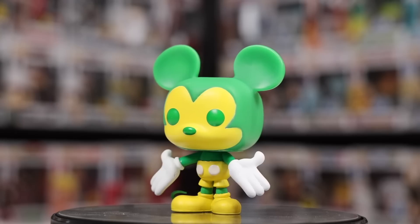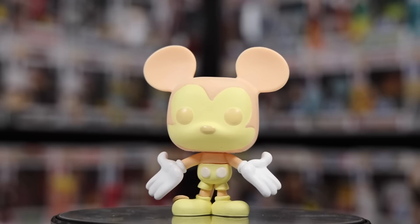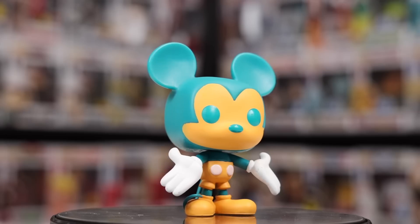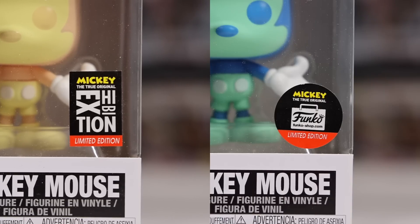I've probably got about 10 more of them with this exact same sculpt. For the 90th anniversary of Mickey Mouse, Funko made an entire rainbow using this sculpt. The colors include a yellow and green Mickey, a blue and teal Mickey, a cream colored one, a pink and purple, a blue and purple, and a teal and orange — it's a bit of a weird one. All of these were found at the Mickey Exhibition in New York, but you can also purchase them on the Funko Shop. The only difference is the sticker — this one has the Mickey Exhibition sticker, but the rest have the Funko Shop one.